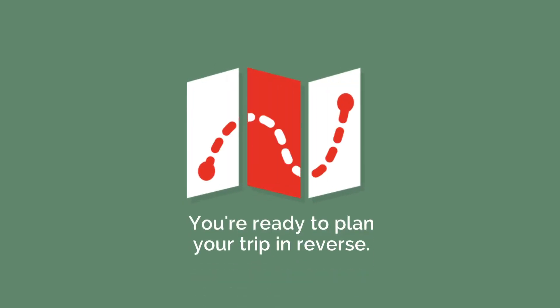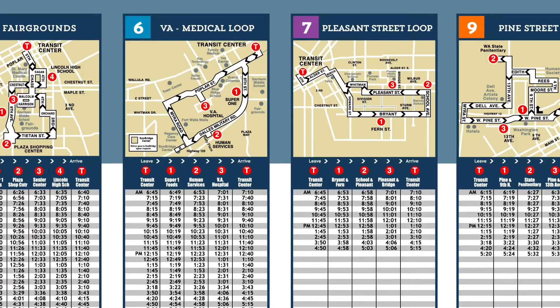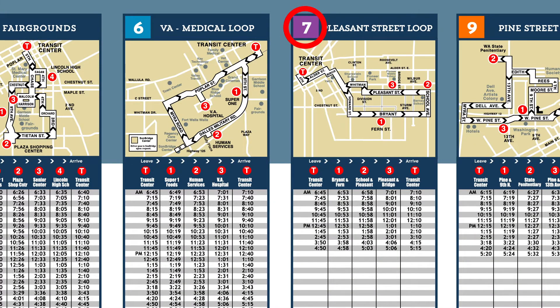Say your starting point is Bridge Street in Walla Walla, and you need to be at Walla Walla Community College for your 9 a.m. class. What bus stop is closest to your house? The map shows that the bus stop on the corner of Pleasant Street and Bridge Street is closest to you, so start there. This bus stop is on Route 7.